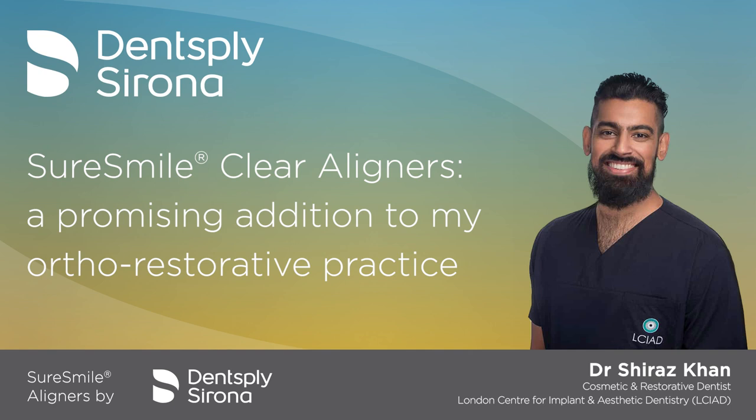Following that, I did a DCT year, or an SHO year as people may know it, in a mixture of oral surgery, maxillofacial and a bit of ortho as well. That was in between Croydon, a bit of Surrey, and also at Guy's for a short stint. And then I've been in practice pretty much since the autumn of 2014.